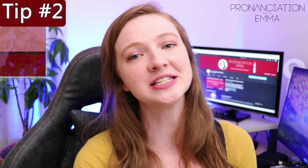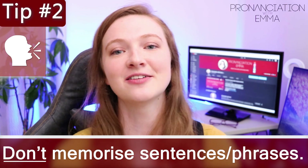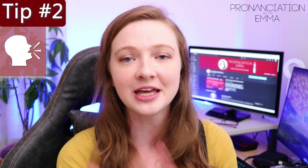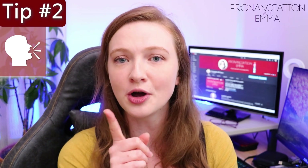Number two — this is more for the speaking exam — do not memorise sentences and phrases to use in the speaking exam. It is so obvious when students repeat and parrot these memorised phrases. The examiner will know and it will go against your score and it will mean that you get a lower band.